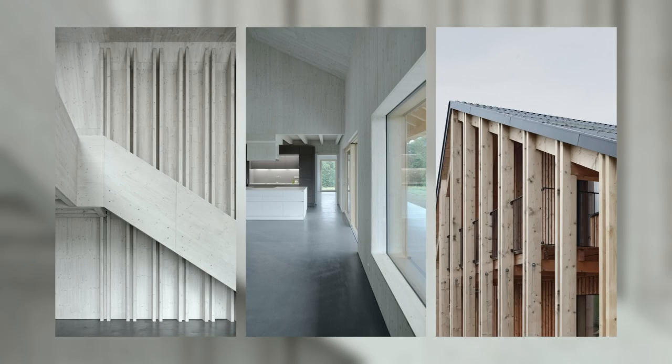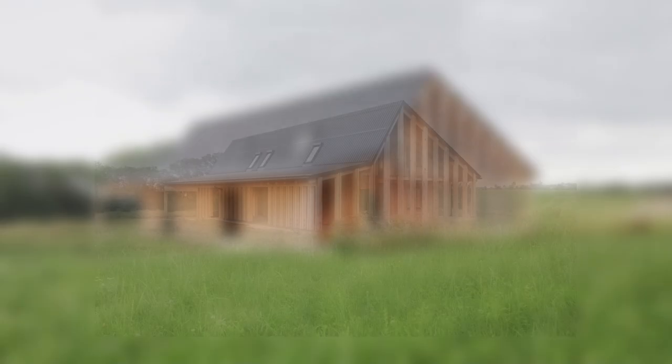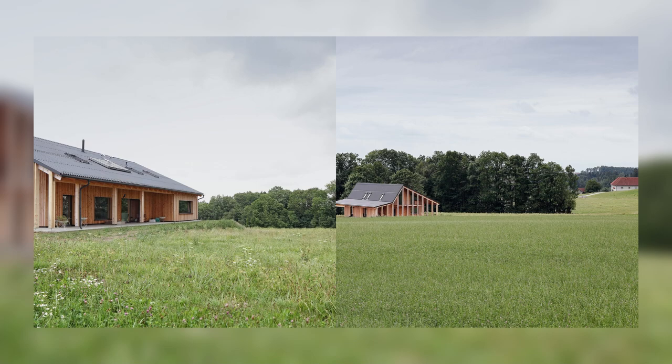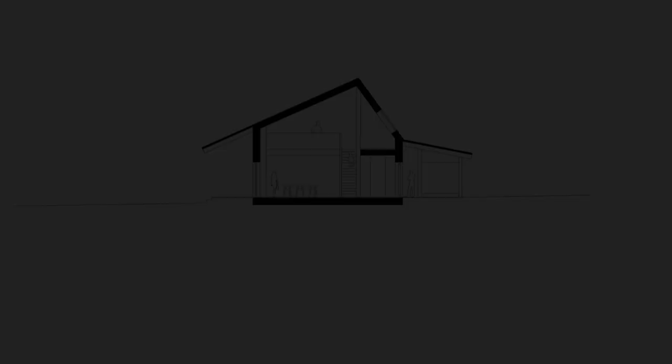Implementation: the interior is closed to the north and offers a view of the surrounding, untouched landscape to the south. The interior walls and the soffit are covered with white glazed panels.